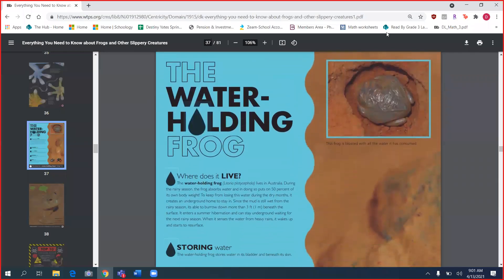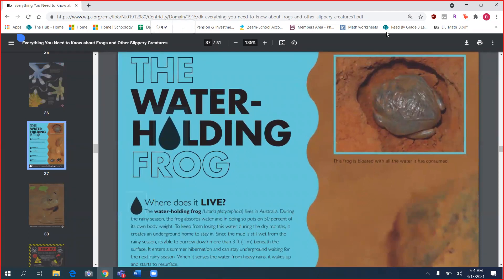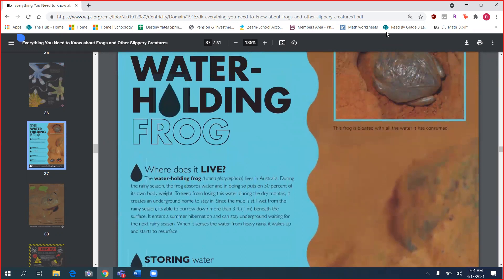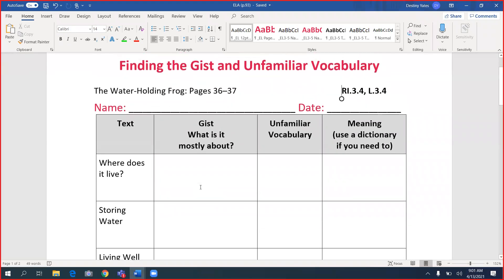Okay, so here is your frog book. It is on page 36 in your frog book. This is what it looks like. And then here's page 93 in your bird book.